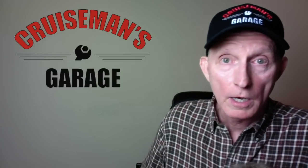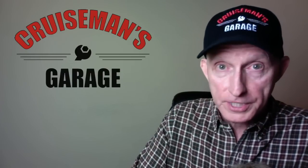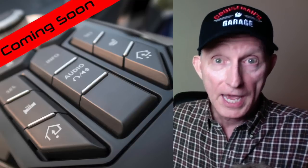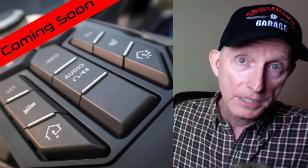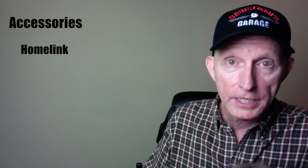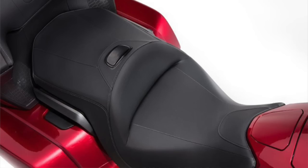Honda is making 50 accessories available for the Goldwing models right at launch. One of those is Homelink — a couple hundred dollars — which serves as your garage door opener, programmable to open your garage when you get home. You'll also notice blank buttons on the console, likely for driving lights. There's also a rider backrest that mounts easily into a plug in the seat — you simply slip it right into place.